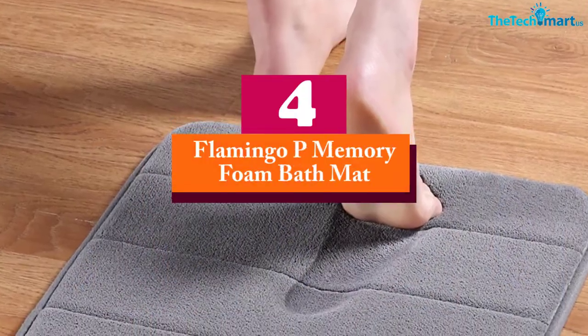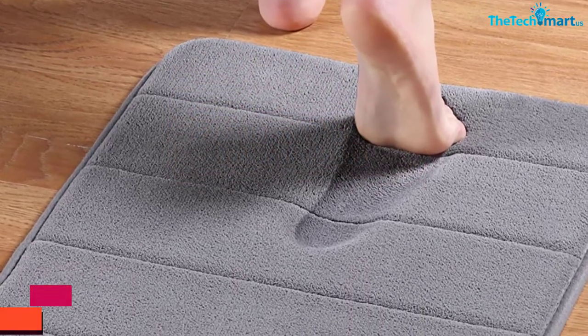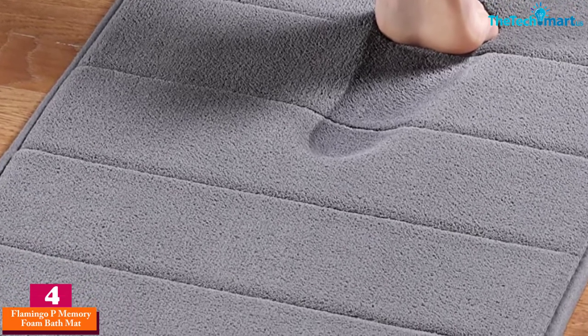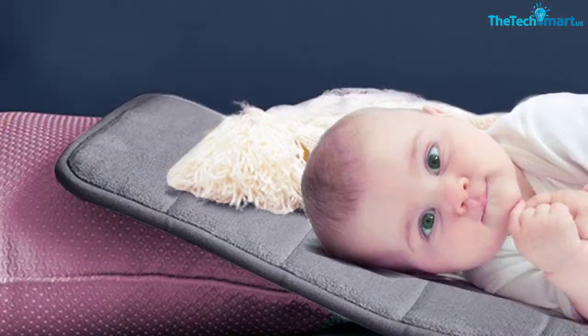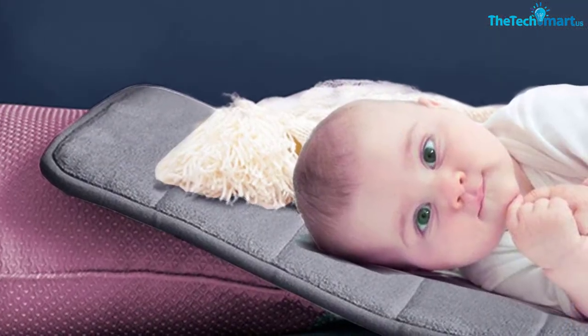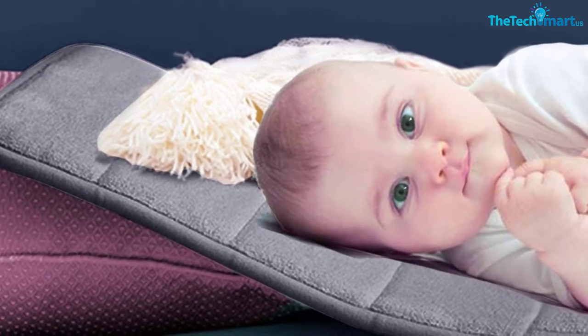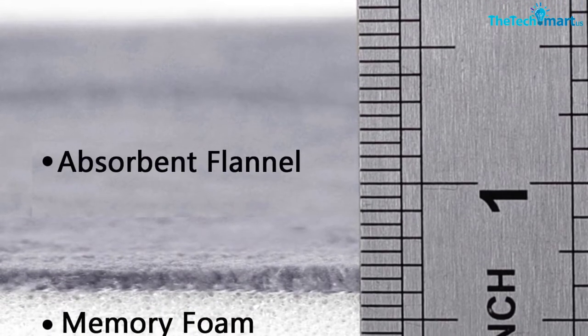Moving on at number four, we have the Flamingo P Memory Foam Bath Mat, which provides your feet a warm and comfortable home spa feeling. The mat features a flannel face filled with memory foam, providing an ultra-soft place to step on after leaving the shower for a spa-like effect. It also features a non-slip rubber bottom that is strong and durable, suitable for use on floor tiles and hardwood floors.